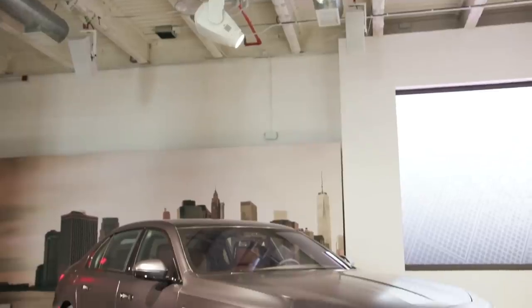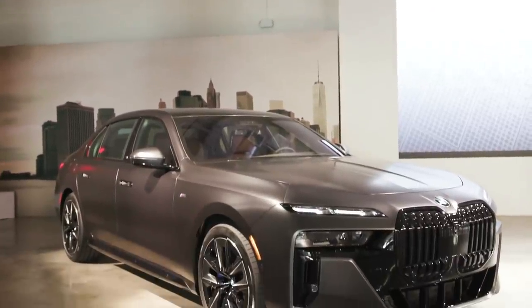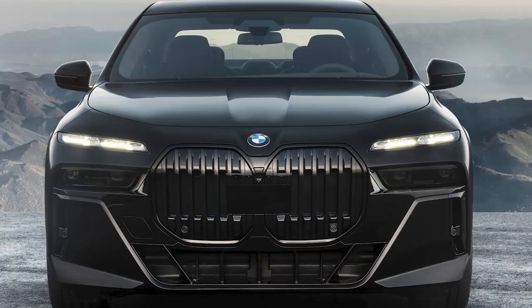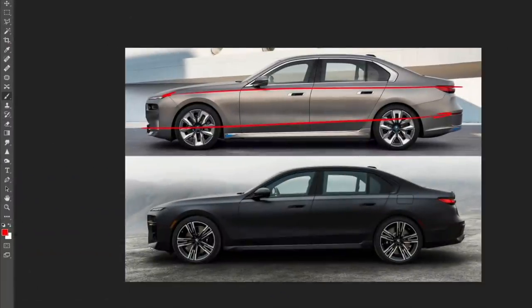I really want to hear your opinions on the 7 Series — both the i7 and the internal combustion engines. Are you pleasantly surprised or is this exactly what you expected? To me, I'm super surprised by how this turned out compared to the camo images. It looks like a completely different car, specifically in the front end, and especially with the blacked-out trim that makes it look like a proper, confident flagship BMW.